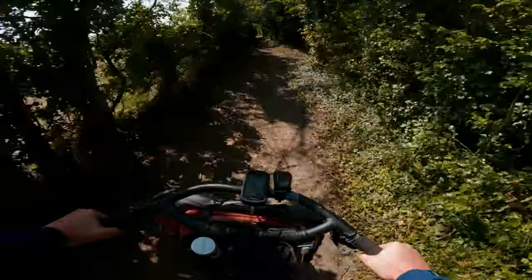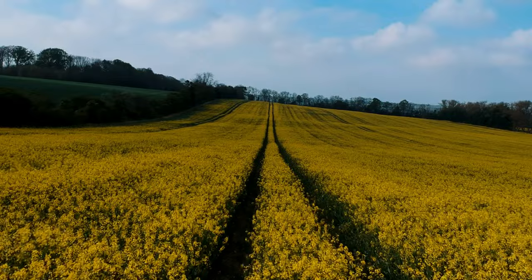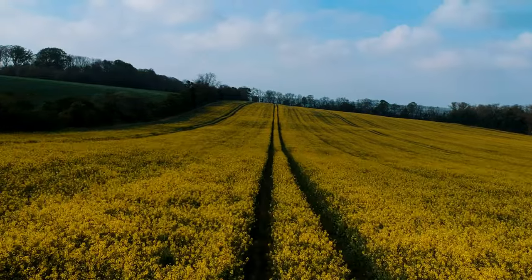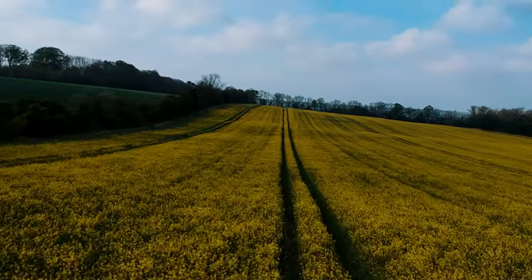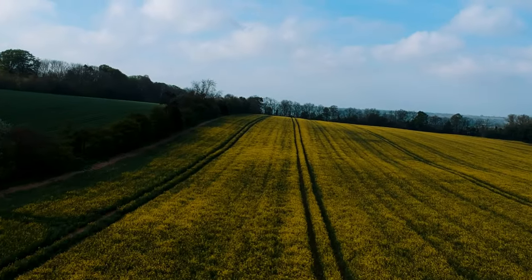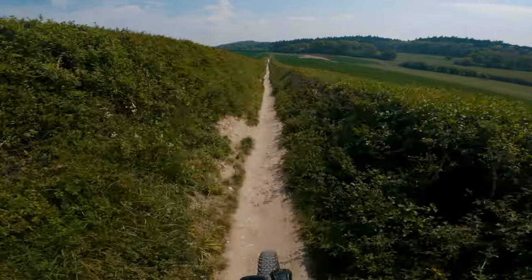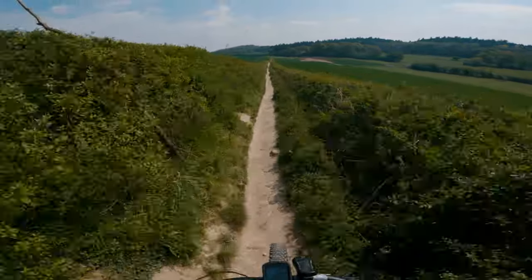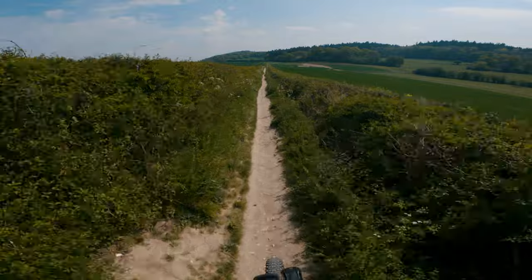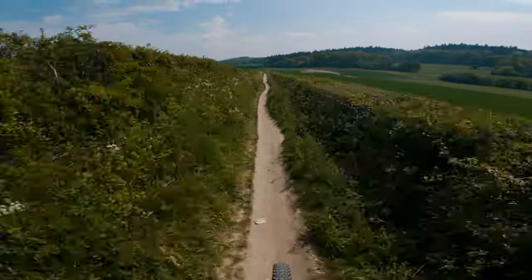The ride uses as much of the official North Downs Way as possible and uses mostly quiet country lanes to avoid the bits that you are not allowed to cycle on. This ride will give you a chance to cycle up Box Hill, some fun wooded single track, amazing open bridleways, and lots of opportunities to stop for refreshments — all while being within a stone's throw of built-up areas.